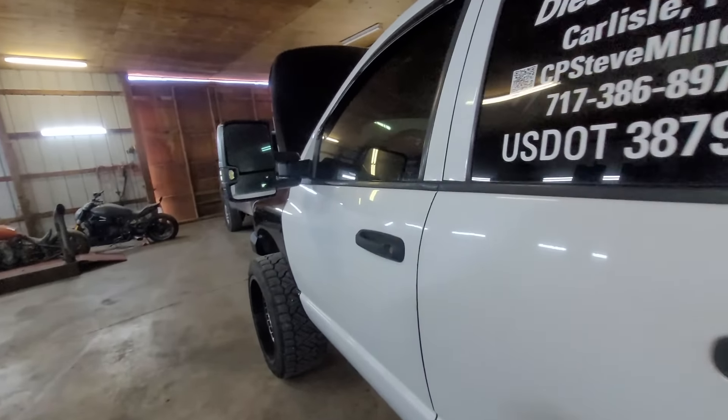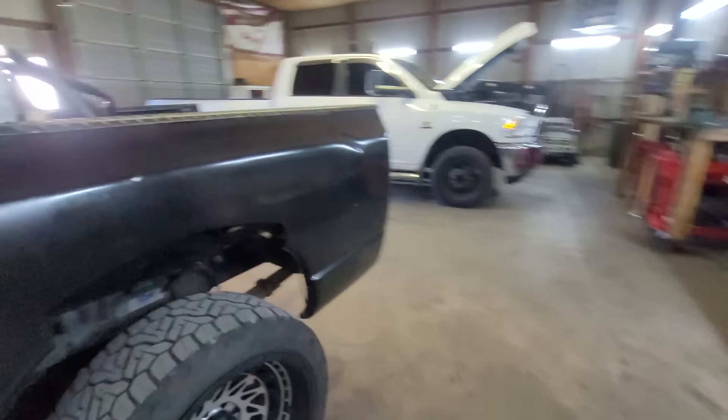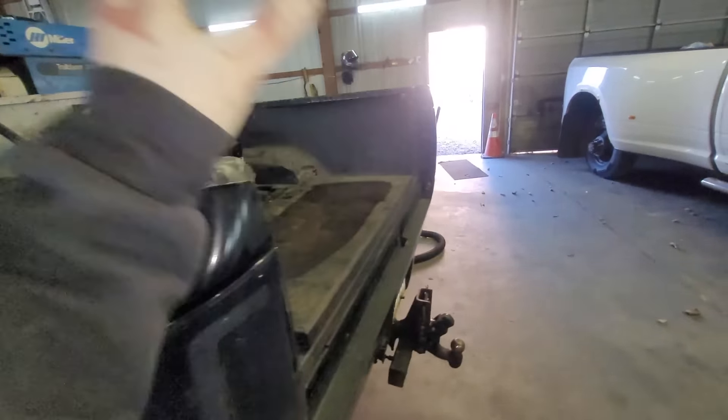I'm not worried about little pieces of body damage here and there — this is a work truck. That piece came off when we took a bed to the scrap yard. Let's get everything done. I'm not going to bore you with time lapses — we're just going to swap everything out. The rear shocks are easy; the front shocks I'm not looking forward to. Let's get the headlights done first because those are the easiest part.